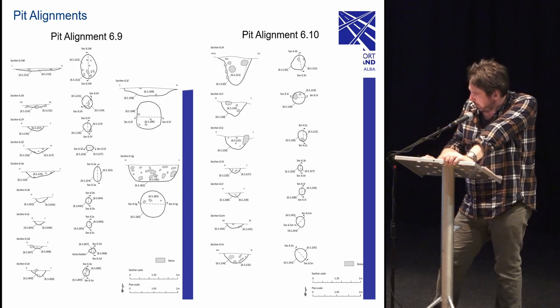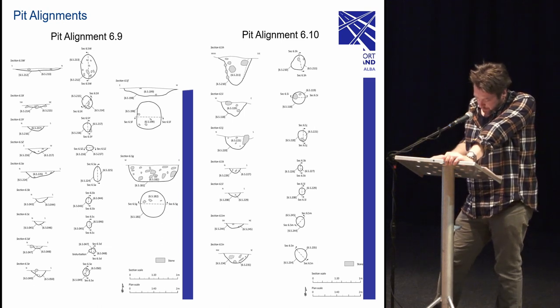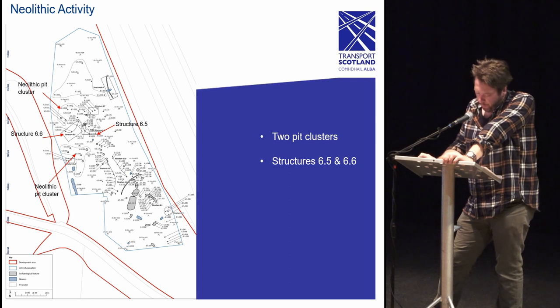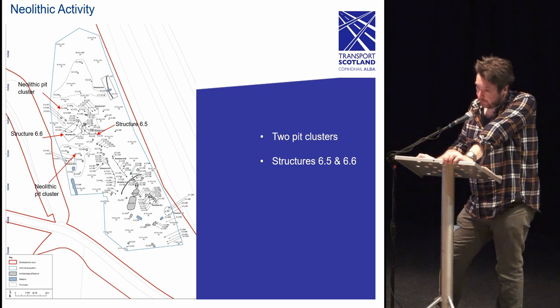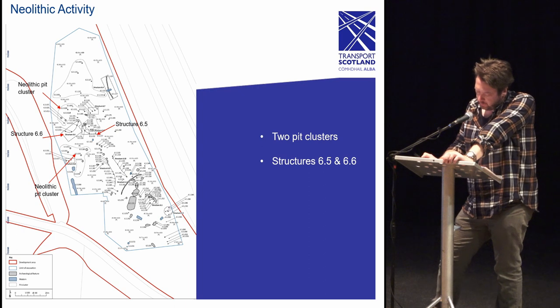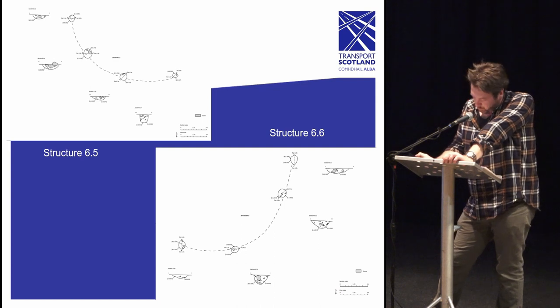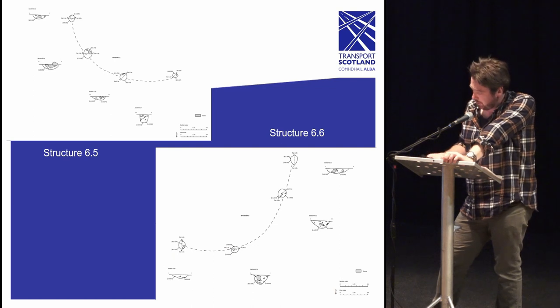The Neolithic activity on site is referenced by two pit clusters and two separate semi-permanent structures. The pottery recovered from these clusters was the greatest concentration recovered during excavations, and after analysis the activity has been dated to the middle to late Neolithic. The presence of carbonized residues on interior surfaces shows that many of these pots would have been used as cooking vessels. Other evidence of domestic activity can be seen in high concentrations of charcoal and heat-affected stones within the pit deposits. The two structures are suspected to have acted as windbreaks or similar structures for these domestic activities.